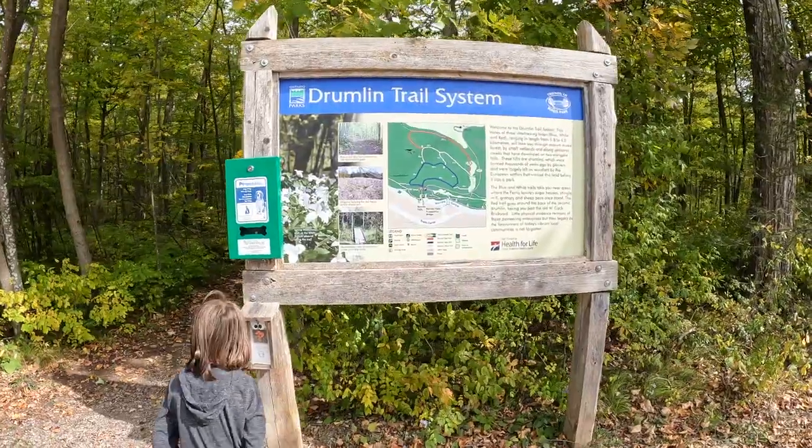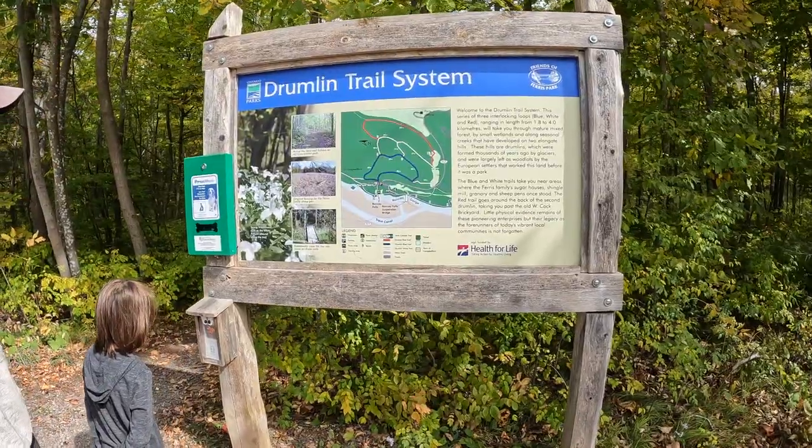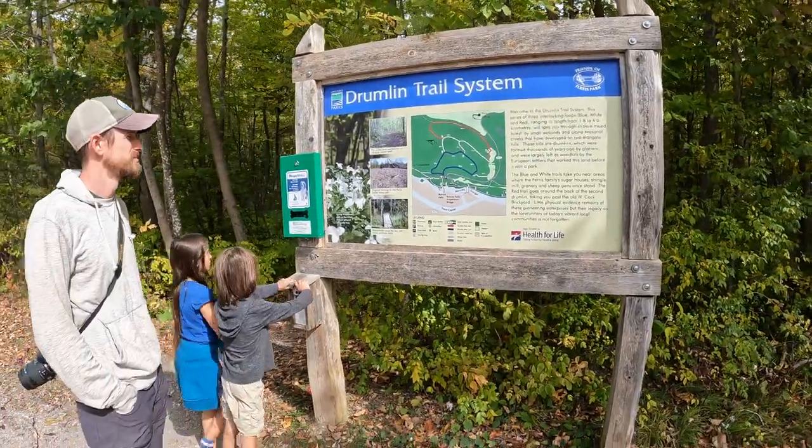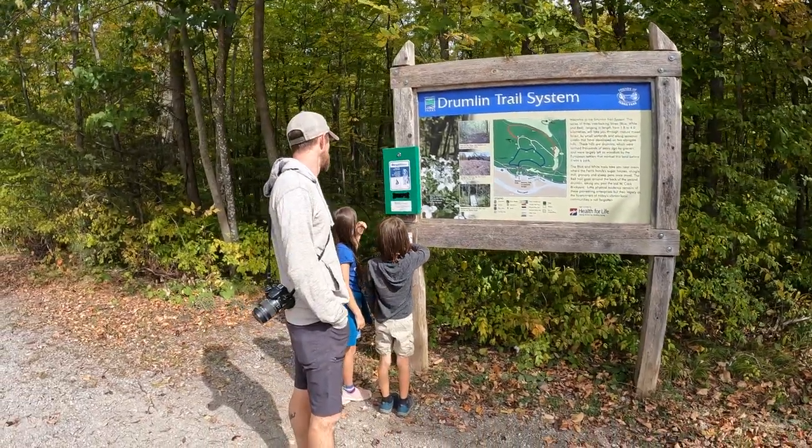We are now heading down to Ranney Gorge Suspension Bridge. You can walk there from the campgrounds, but if you want to save time, there is a parking lot and then just a short loop trail to the suspension bridge. There's also a trail going to a waterfall close by. Here's the Dremelin trail system that goes into the forest — quite a few trails and boardwalks. There are even places where you pass by the Ferris family's sugar house, the granary, and sheep pens where they once stood.